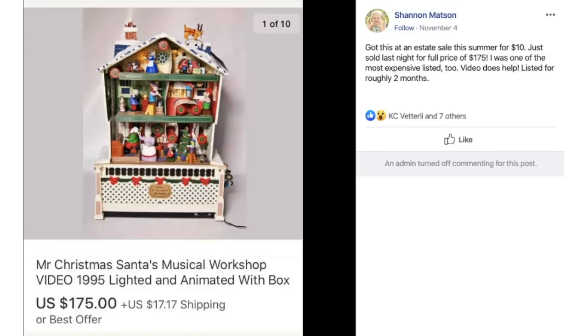Shannon got a Mr. Christmas Santa's Musical Workshop at an estate sale for $10. She included a video on her listing showing that it works, with the music and all of that. She was one of the most expensive ones listed. Video does help. Listed for roughly two months. She bought it for $10 and it sold for $175.